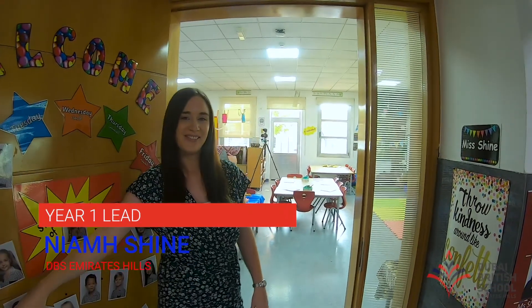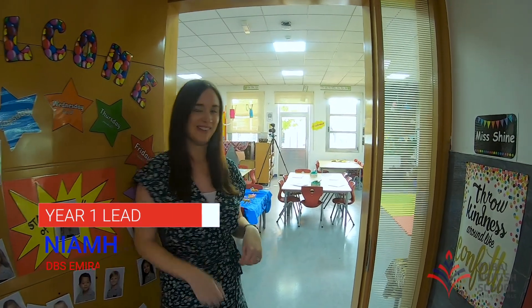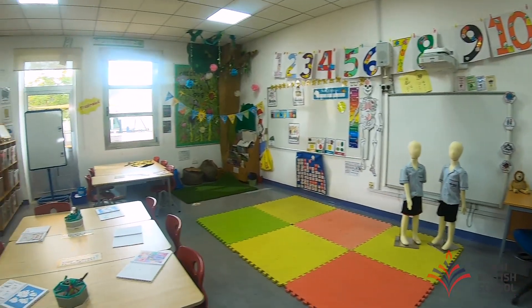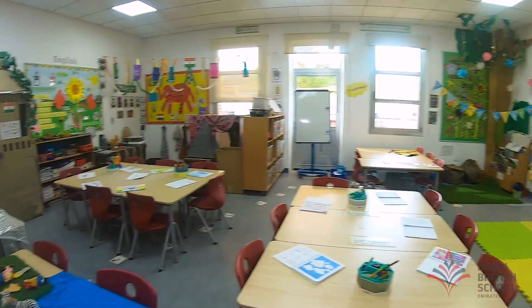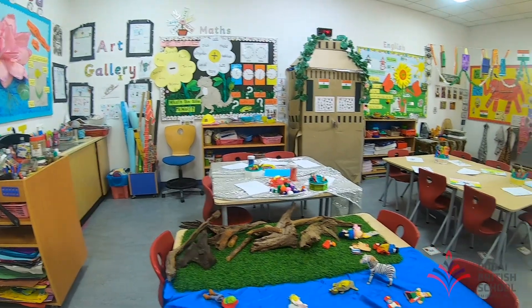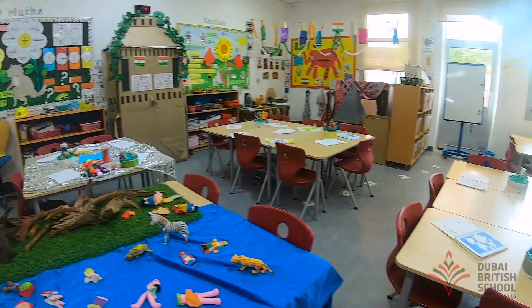Morning boys and girls, welcome to 1S — come and follow me and have a look. This is my classroom. My name is Miss Shine and I'm one of the Year One teachers. If you want to have a look at the tables now, you will see some of the different fun activities that you will have on your very first day of school.